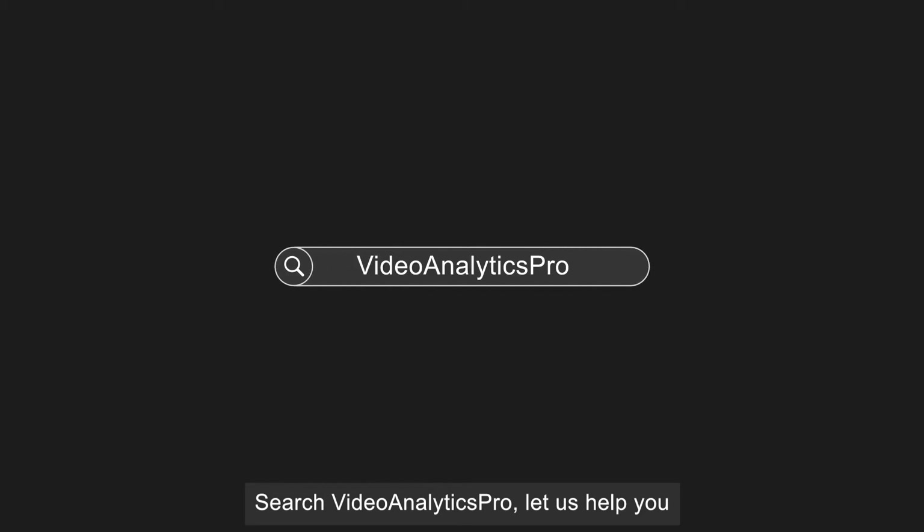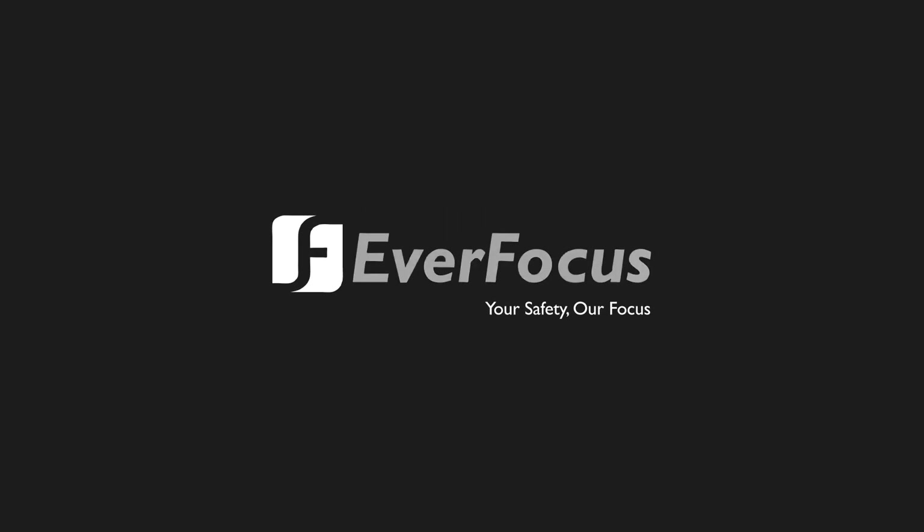Search Video Analytics Pro. Let us help you. Your safety. Our focus. We are Everfocus.